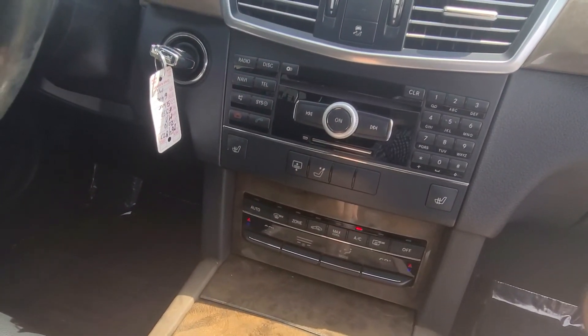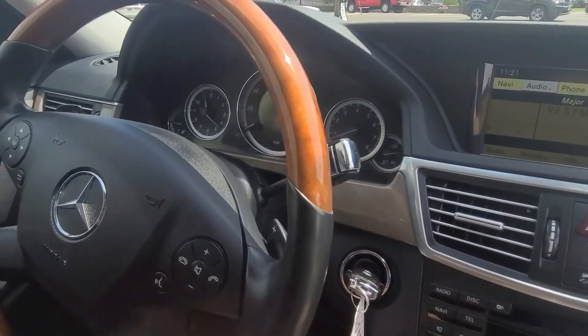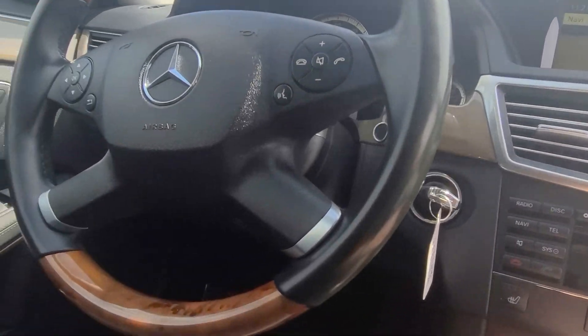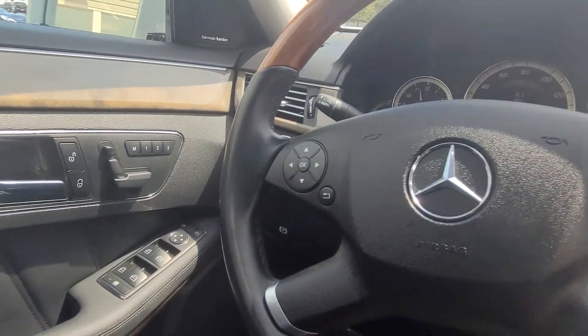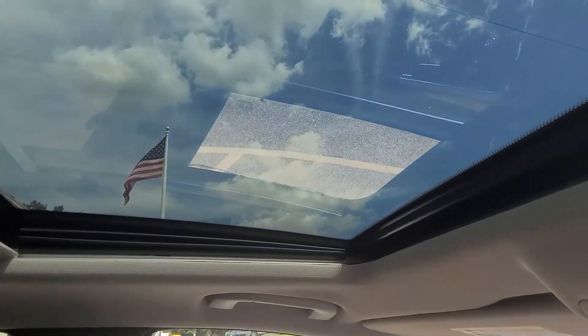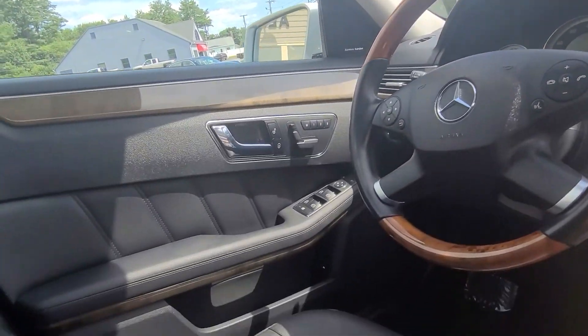New navigation control system here. 64,000 miles on the car. Got the wood grain steering wheel, Harman Kardon stereo system, and a big beautiful sunroof — everything works.